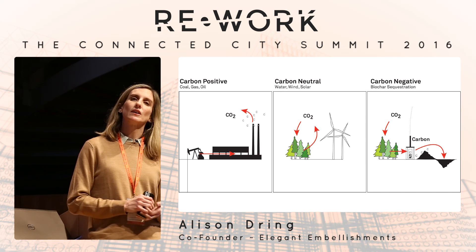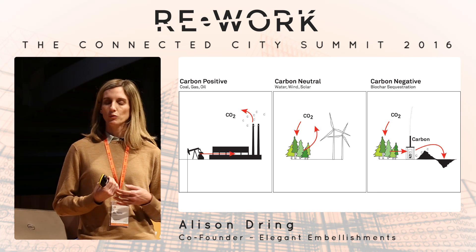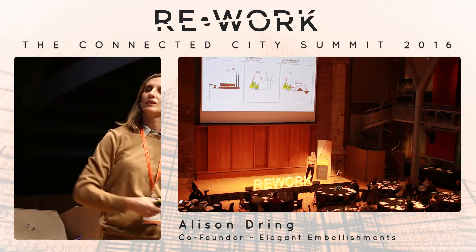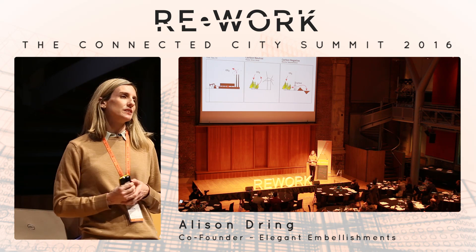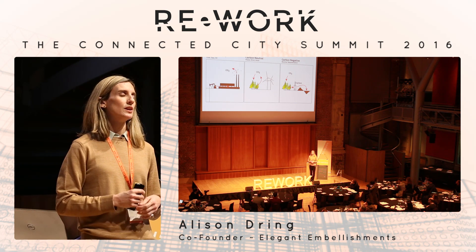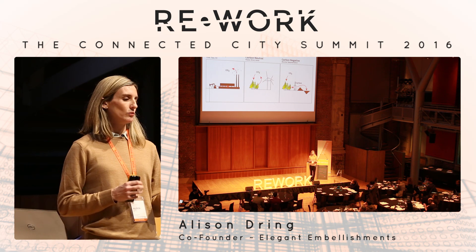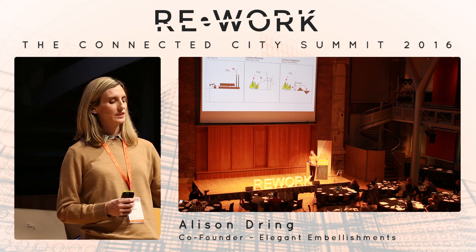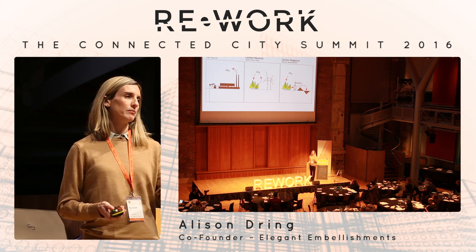So far we've been talking about carbon neutral when it comes to architecture — we want to balance the carbon equation. But biochar sequestration means you're actually taking carbon out of the sky, converting it into a material, and using it to build. When you're done building, you shred what you've built and put it into the earth — essentially reversing the carbon flow. Instead of taking fossil fuels and burning them into the atmosphere, you're drawing them down, sequestering them, and putting them back in the earth.